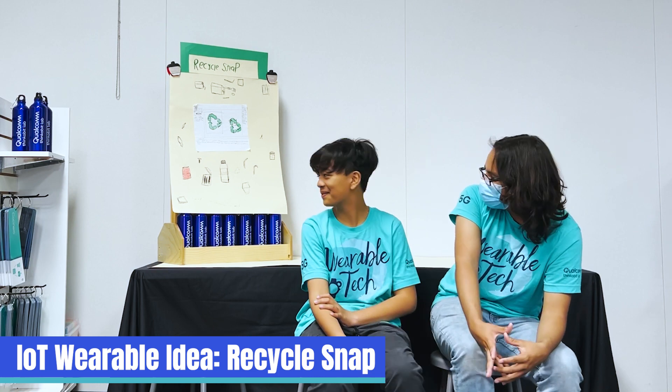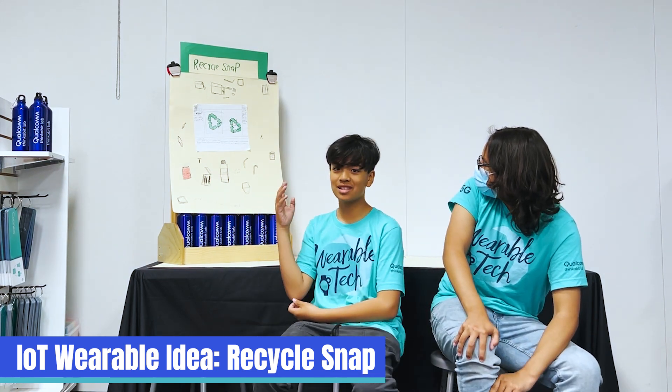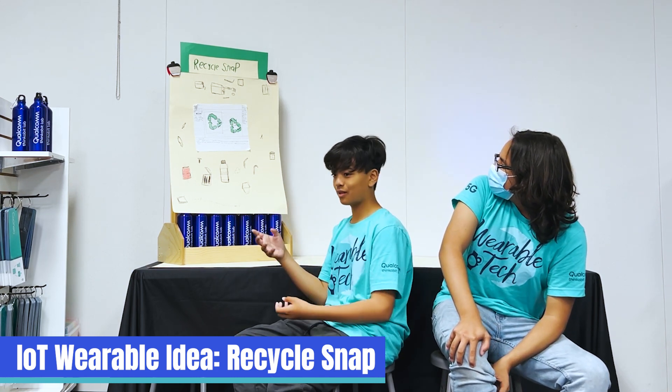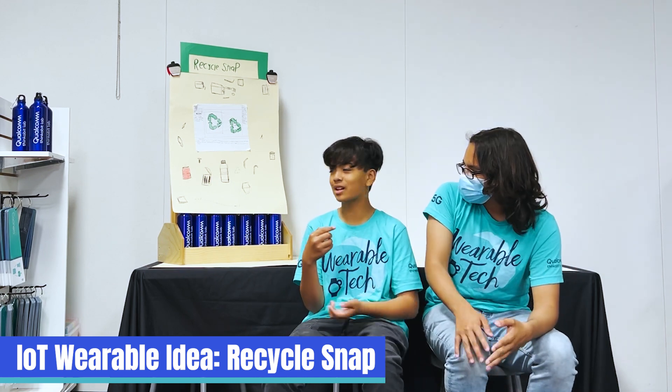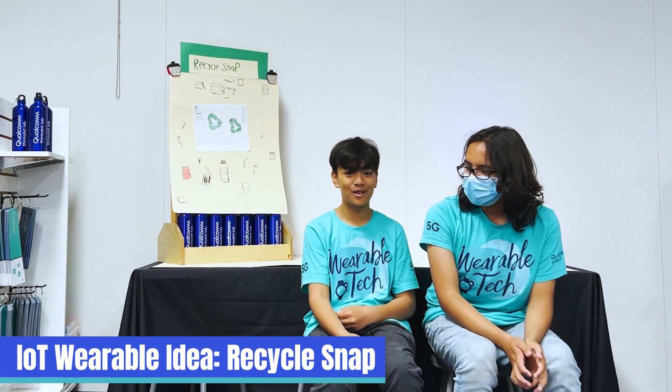Basically how it works is it uses your phone's camera. You know how on food products they have little QR codes? That's what it scans, and it can determine if you can recycle it or not. And that's our project.